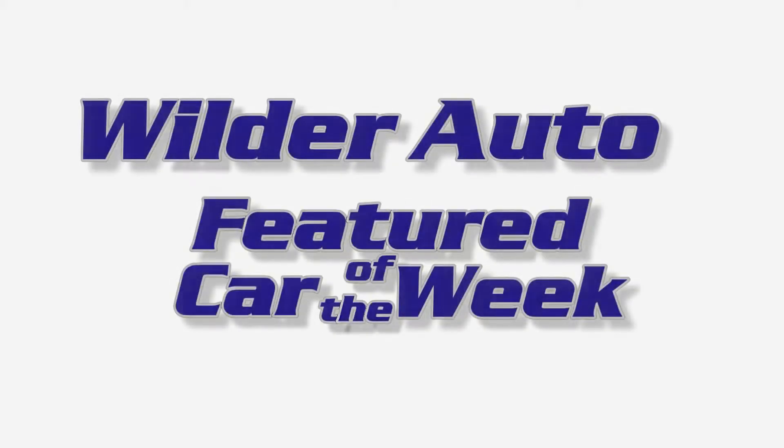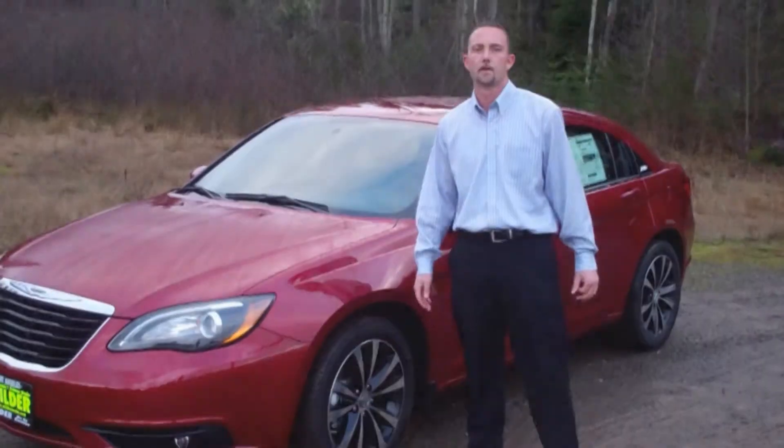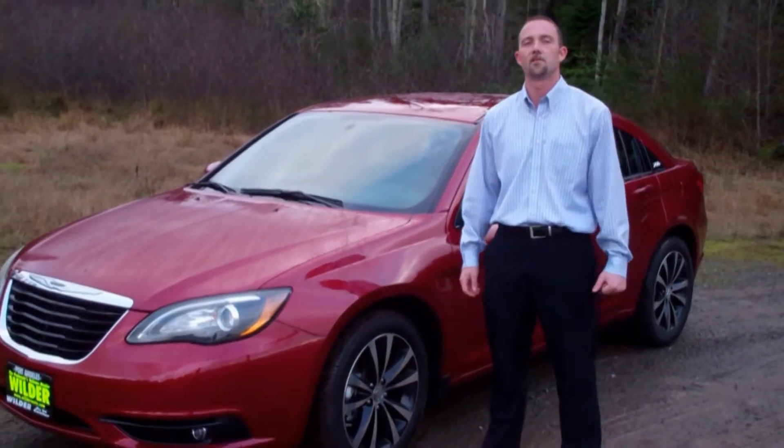You can count on us. Hi, Chris Boynton here at Wilder Auto Center in Port Angeles, Washington.